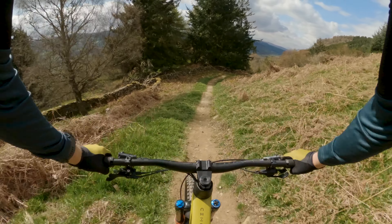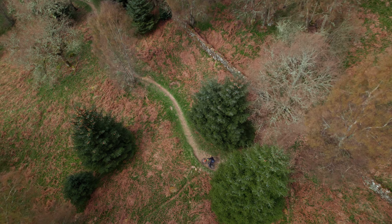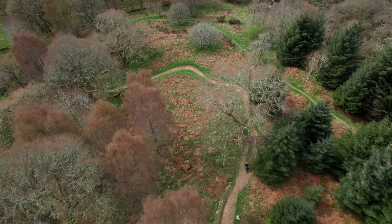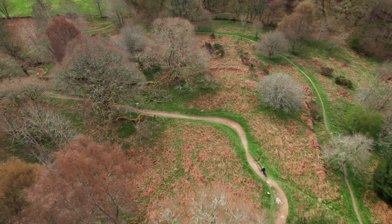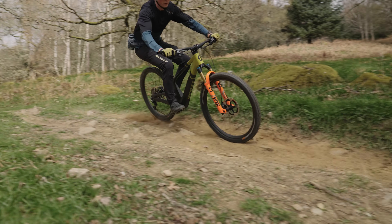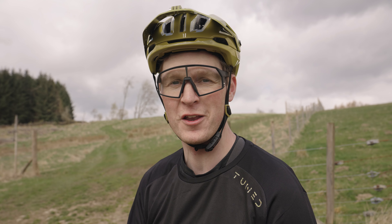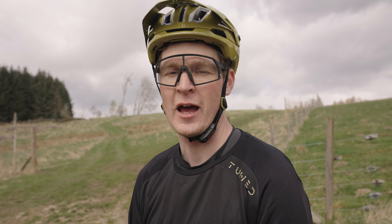Okay, this is Purple Haze. Blue View, Purple Haze done — running so well, so much fun. The berms have got so much grip, the jumps just flow so well. We've climbed back up through the farmyard and we're at the top of Shredo.